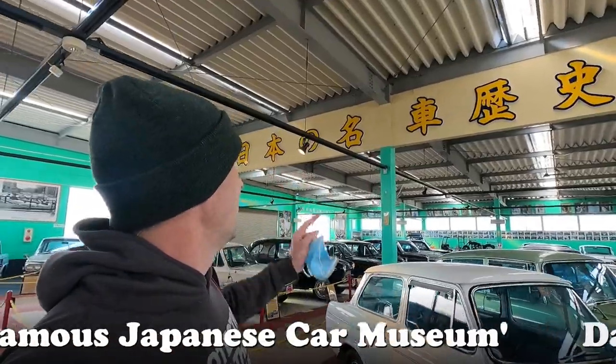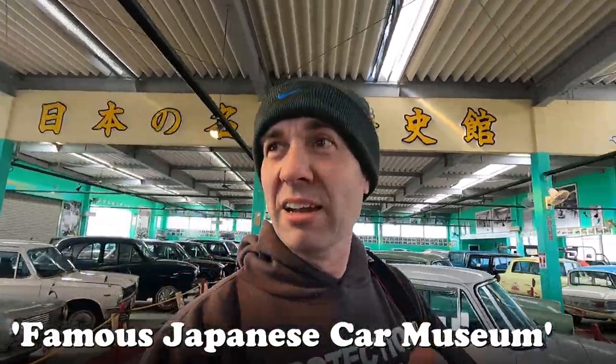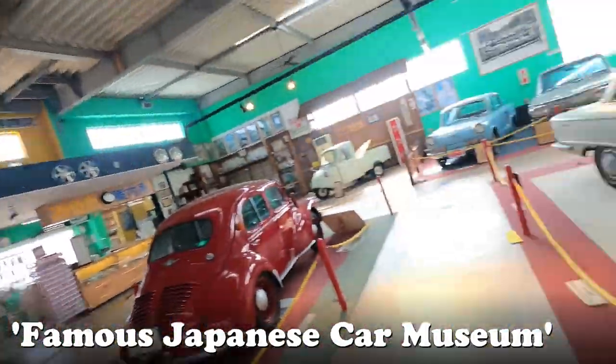G'day everyone, this is Daniel O'Grady. Welcome to another Wasabi Cars video. I do hope you're doing well. I'm at the Nihon no Meisha Rekishi Khan, and I'm basically here to see this one car.